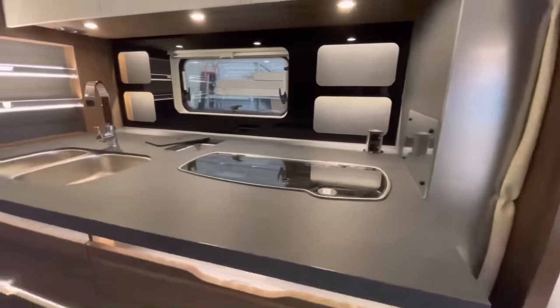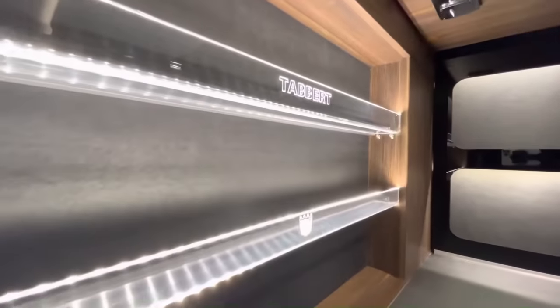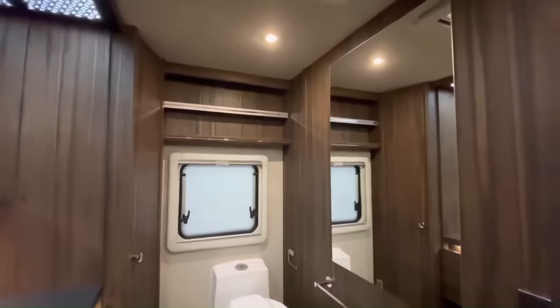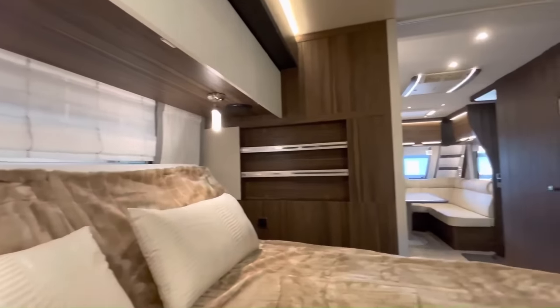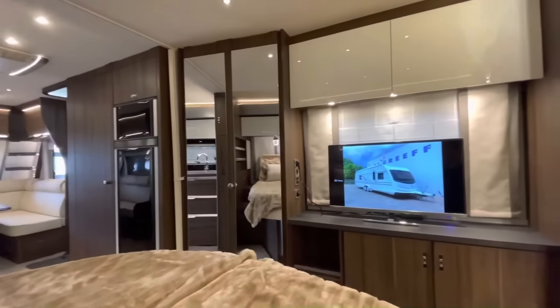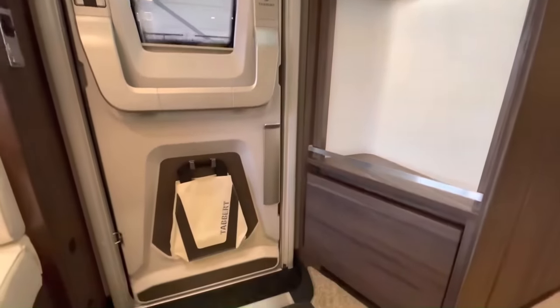The kitchen is fully equipped with a gas hob, oven, fridge, and freezer. The bathroom has a shower, toilet, and sink. The Tabert Cellini slide-out is a popular choice for couples and families looking for a luxurious and spacious caravan. The Tabert Cellini has a base price of €118,700 in Germany.